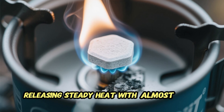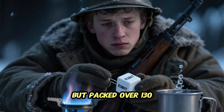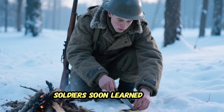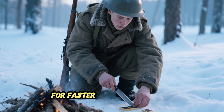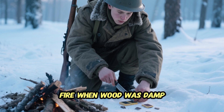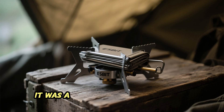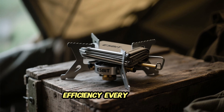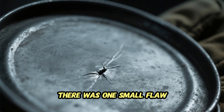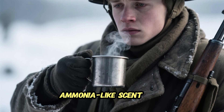Hexamine was more than fuel — it was chemistry turned into endurance. When burned, it oxidized slowly, releasing steady heat with almost no ash. Each cube weighed just 14 grams but packed over 130 kilojoules of energy, enough to boil half a liter of water. Soldiers learned tricks: using two tablets together for faster heat, or shaving off flakes of hexamine to start a larger fire when wood was damp. Even the metal stove itself doubled as a container, a storage box, or a windshield — a perfect example of wartime efficiency, every piece of metal serving more than one purpose.